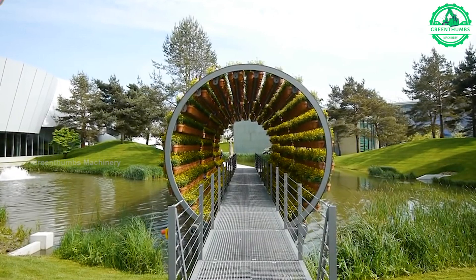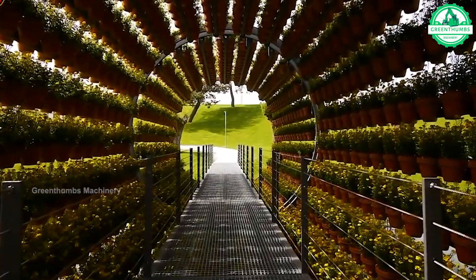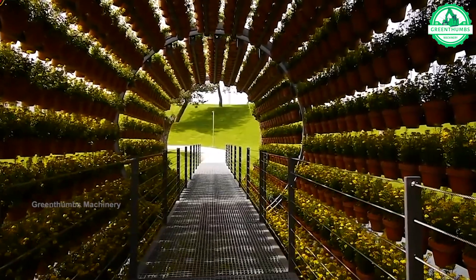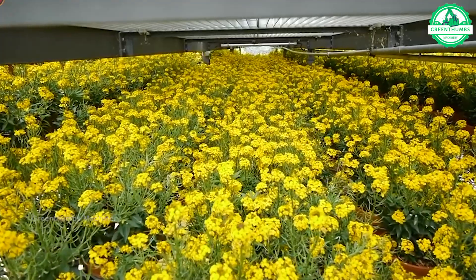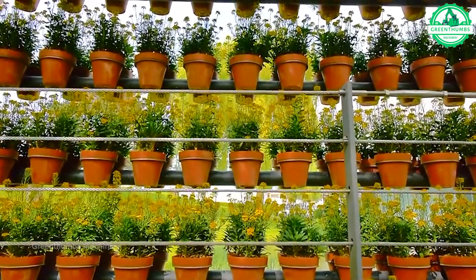In a field where science and art converge, the duff rotating tunnel emerges as a beacon for innovation in the cosmetics industry. This remarkable system combines technology with creativity, perfectly combining scents seamlessly.